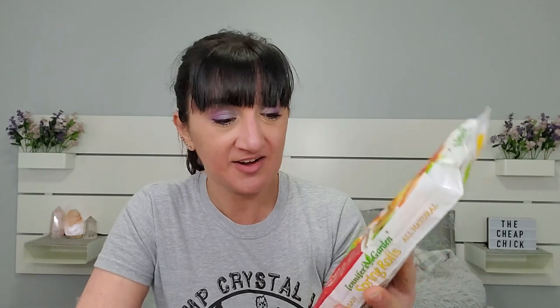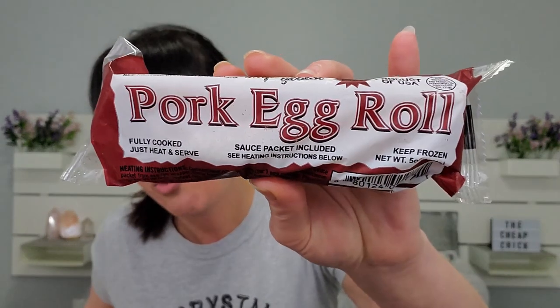Then by huge demand: Jennifer's Gardens spring rolls. You guys told me these are so delicious and amazing. You get 10 spring rolls inside for a dollar. You can put them in the microwave for two minutes, pan fry for four to five minutes, or bake in the oven for 12 to 15 minutes turning once. I'll probably put them in the oven for best results. Some of you also said to get an egg roll, so I got the pork one — sauce packet included, fully cooked.